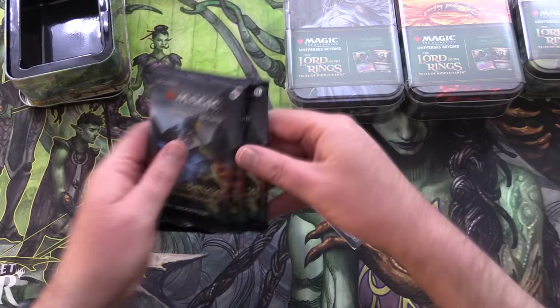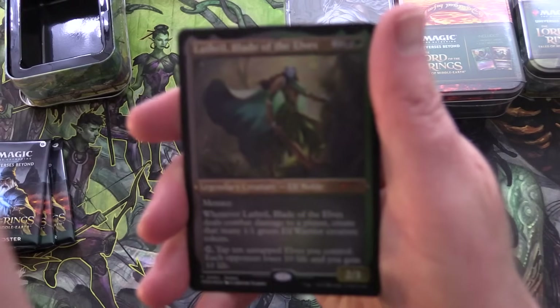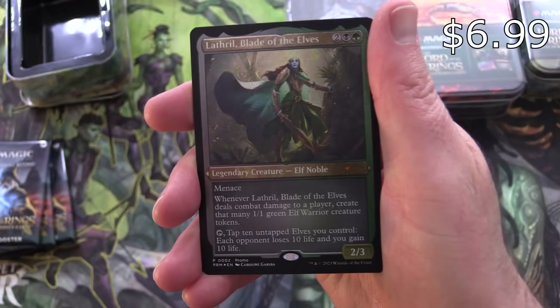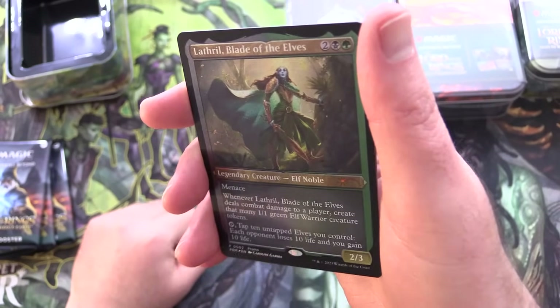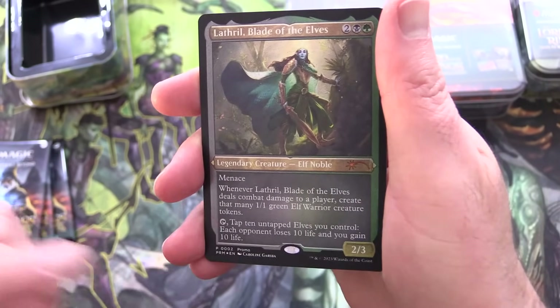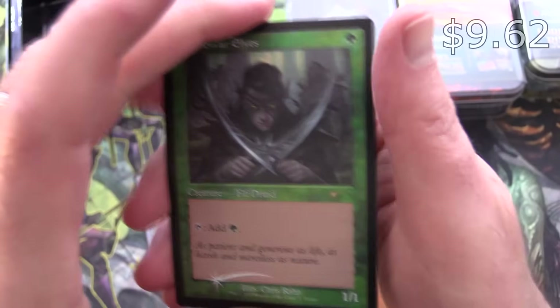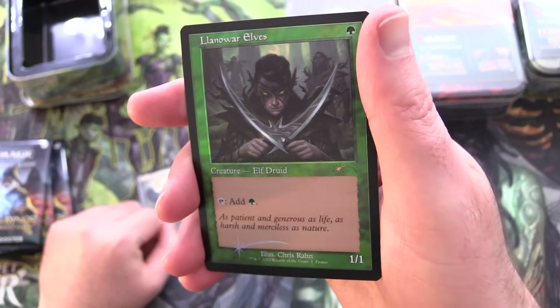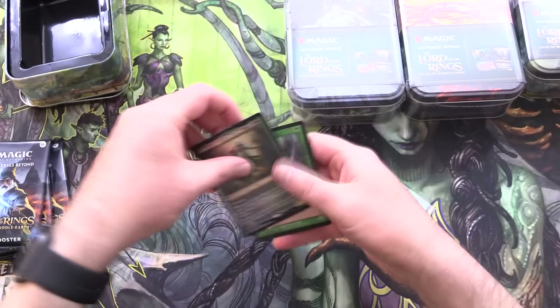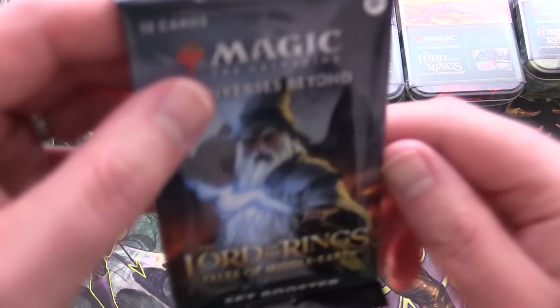So we've got our three set boosters. Let's check out the promo cards — curious what these are about. We've got Lathril Blade of the Elves, Foil Etched Mythic, and that is actually a promo specifically. And also, oh nice, Llanowar Elves with the Retro Border. So maybe we'll get the same thing in other tins, maybe we won't, but we will check them out.